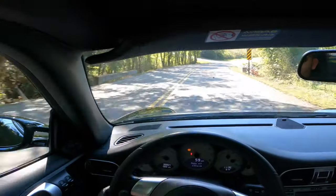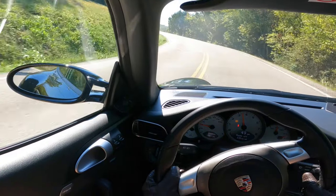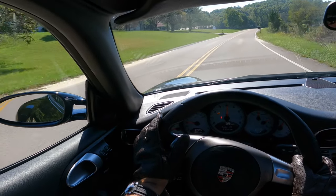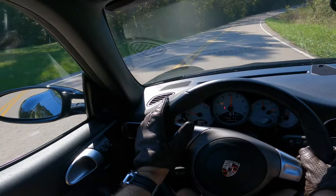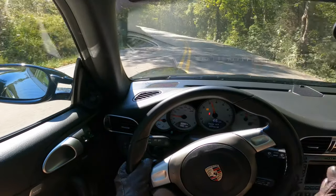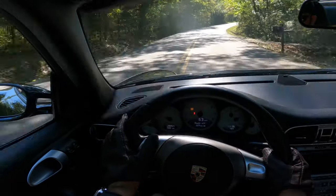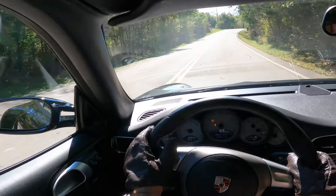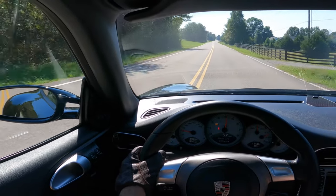Hard on the brakes right there — brakes feel really good, very progressive. The PCCBs are great, don't get me wrong, but they squeal when they're cold and you really have to push on them initially. Once they warm up, they're fantastic, world-class brakes. But I'd honestly encourage most people to buy the steel brakes. Ironically, most guys who track these cars actually remove the PCCB brakes because they're so expensive to replace. They put the red steel brakes back on or buy aftermarket brakes because they don't want to ruin their carbon ceramic rotors.